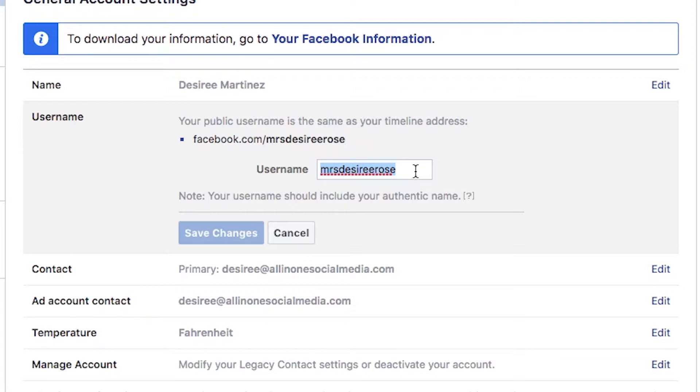I have mine already claimed so I'm obviously not going to change it, but you can do the same thing here. It'll tell you if it's already been claimed and then you just have to kind of play around with it until you can find the one that works for you.